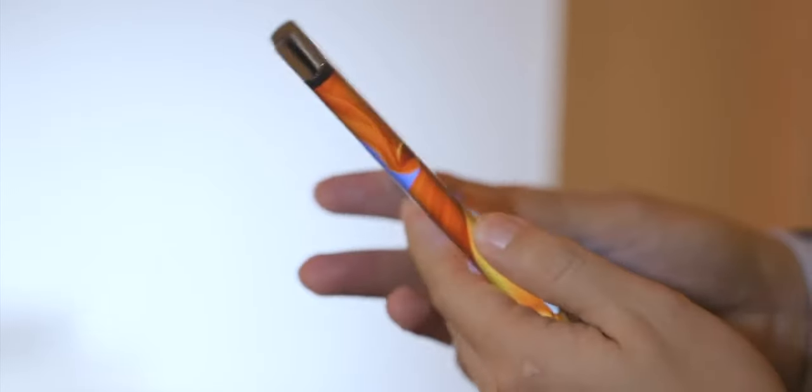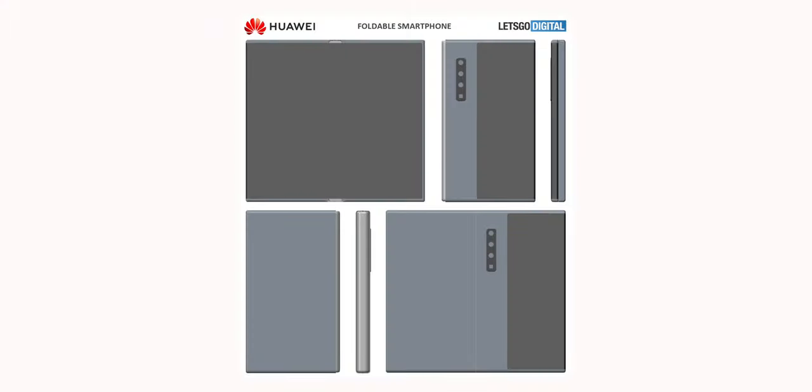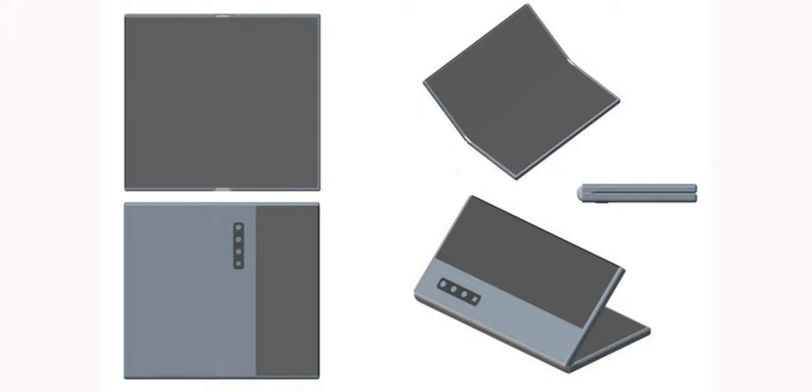But this design of the upcoming Huawei foldable phone is far better than the previous one. Let me know your thoughts on this new design in the comments, and as always, I'll catch you guys in the next one. Peace out.